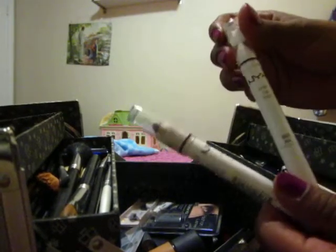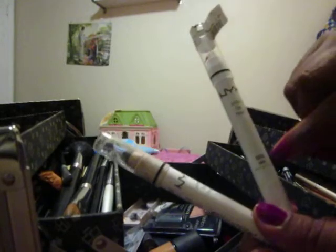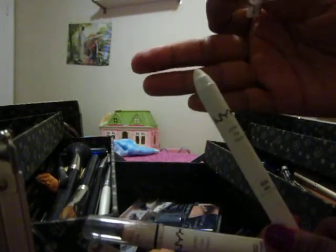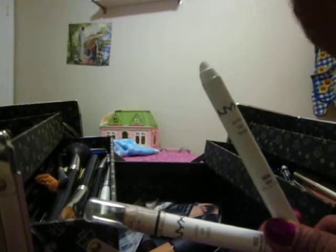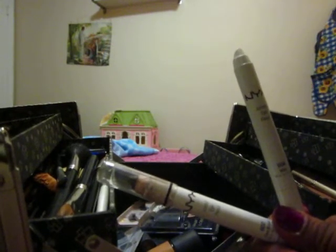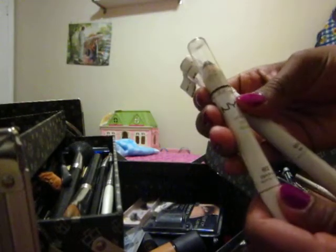My next set of pencils. I use this white milk color — it's white. I use this one under my brow area; it makes your brows stand out. I highlight under my brows. And my eyeliner — dark brow.